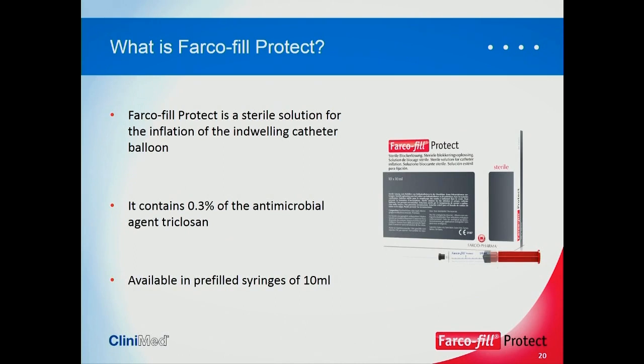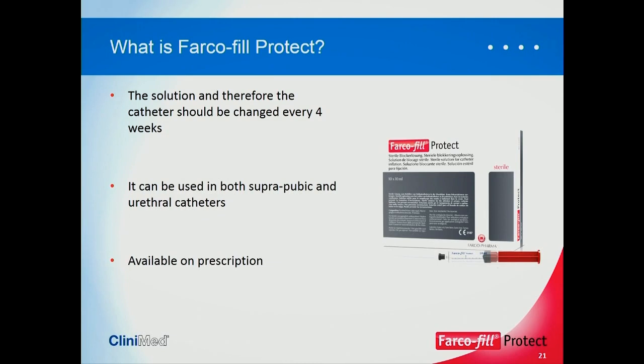Now let's look at what Farcophill Protect is and how it can make a difference to your patients. It is a sterile solution for the inflation of the indwelling catheter balloon. It contains 0.3% of the antimicrobial agent triclosan. Previous research — extensive work by Dr. David Stickler in the 1970s, 80s, and 90s — has shown triclosan is very effective against Proteus mirabilis. It's available in syringes of 10 ml, the solution and therefore the catheter is changed every four weeks, and it can be used with both suprapubic and urethral catheters. It is already available on prescription.